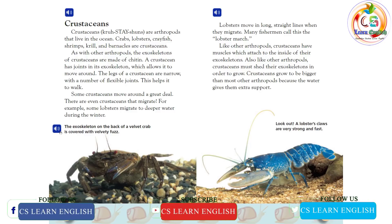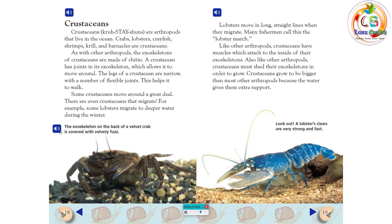The exoskeleton on the back of a velvet crab is covered with velvety fuzz. Lobsters move in long, straight lines when they migrate — many fishermen call this the lobster march. Like other arthropods, crustaceans have muscles which attach to the inside of their exoskeletons. Crustaceans must shed their exoskeletons in order to grow. Crustaceans grow to be bigger than most other arthropods, because the water gives them extra support.